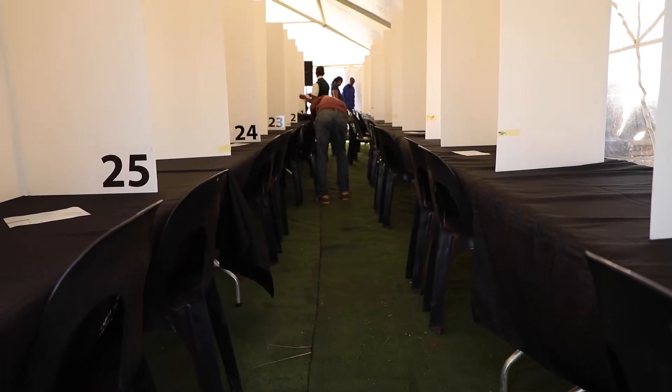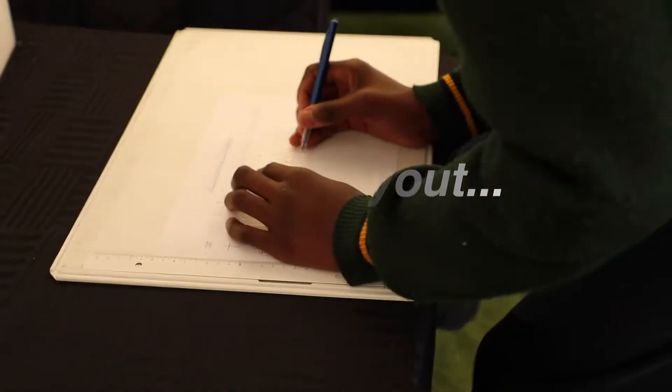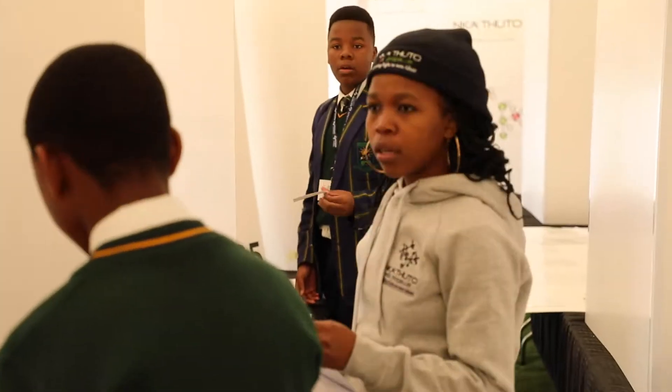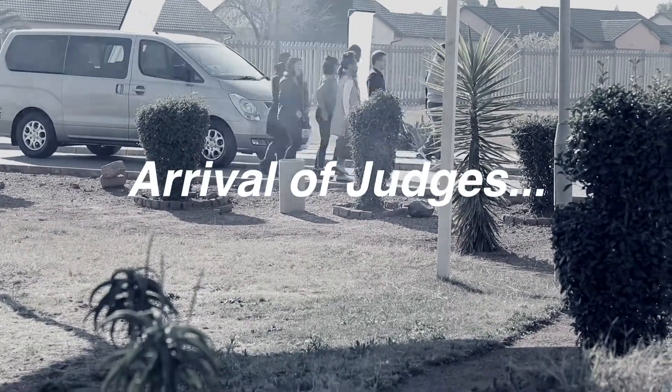At Nkatsuto Edupropella, we aim to give learners from previously disadvantaged schools research skills to enable them to use science, technology, engineering and innovation principles to solve problems in their surrounding communities, or problems affecting the country and even the world.